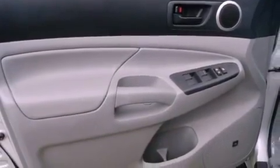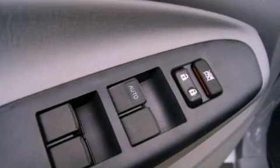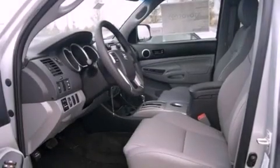Additional features include multi-reflector halogen headlights, an anti-lock braking system, side impact airbags, rear seat child-proof door locks, and an auxiliary power outlet.